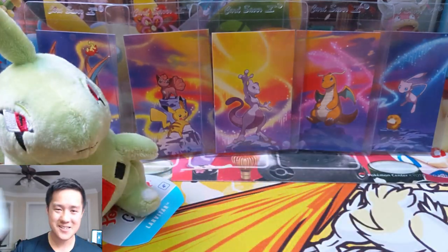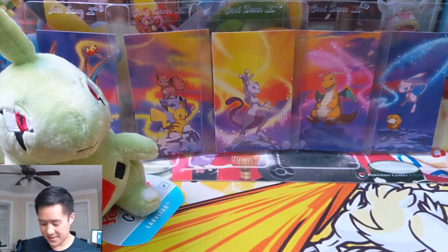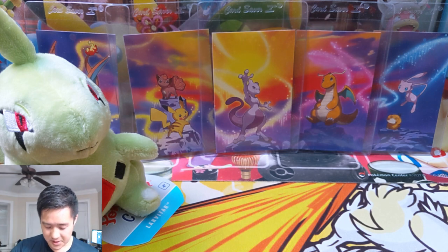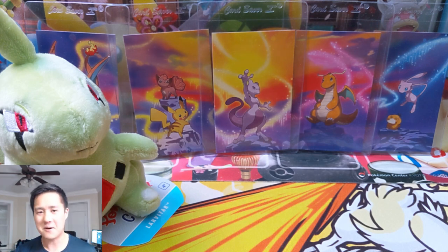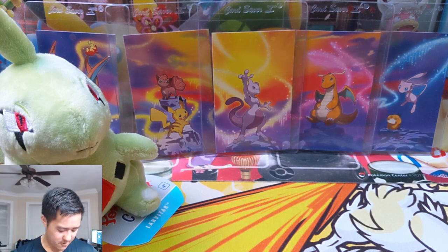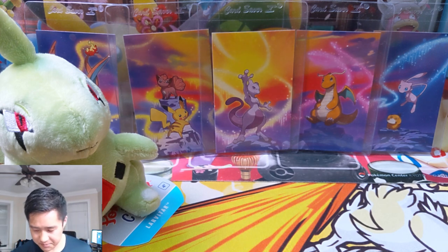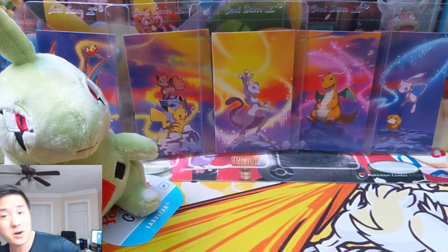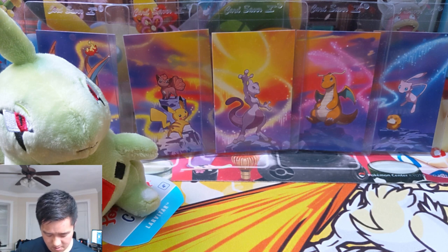Let's get into this Elite Trainer Box. We are starting to get very consistent good pulls, still lacking many Shiny GXs. At this point let's focus on pulling that Charizard GX Shiny, although prices are starting to go down so picking one up through eBay or TCGPlayer is becoming more and more realistic.